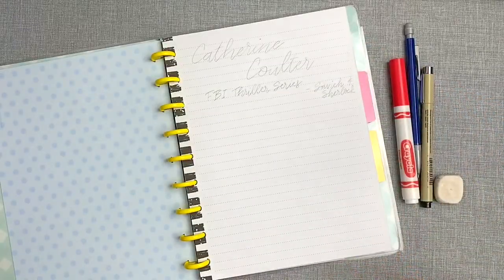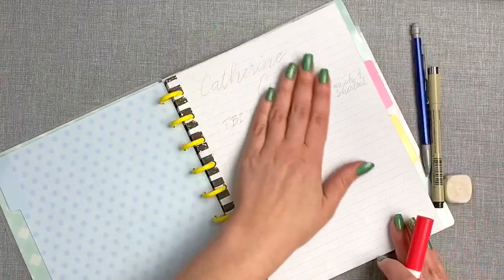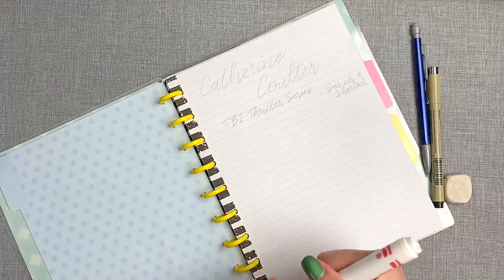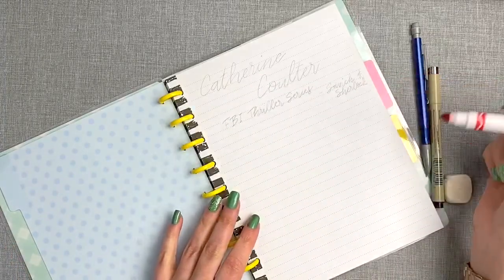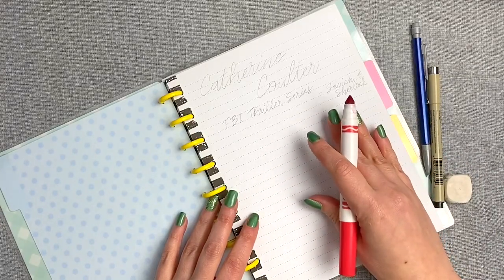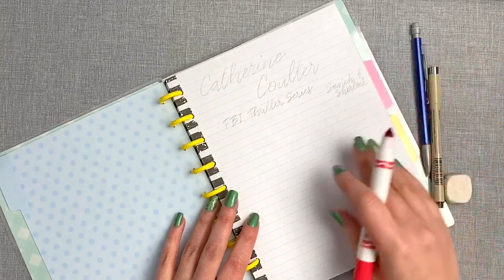I'm using this as an opportunity to practice. What I did was go ahead and write my header in pencil with a basic script but with a little bit of bounce, trying some fun new things. Then I'm going to grab a Crayola marker and go over it, and then add my drop shadowing. If you do a lot of lettering, you know that going slow is the key. I'll speed this up for you while I slowly letter out this title.